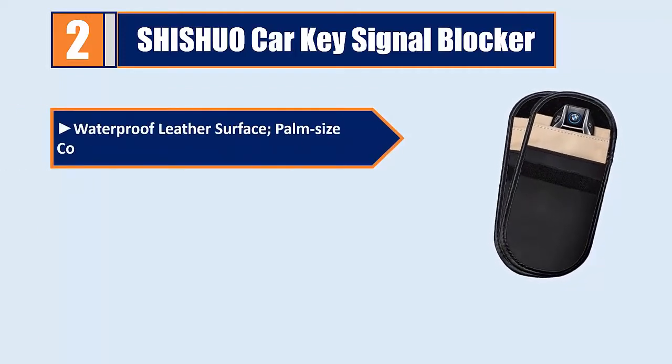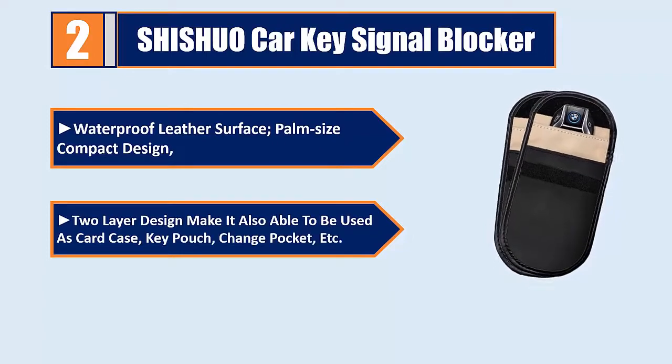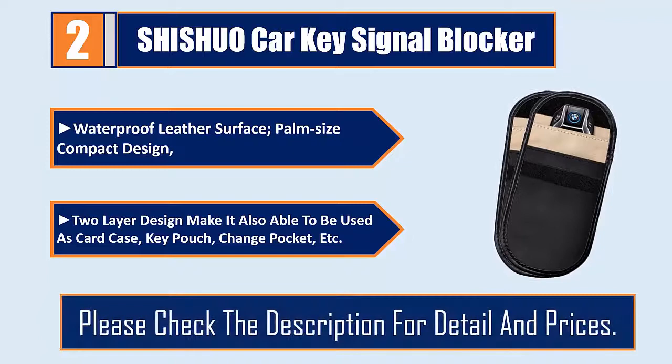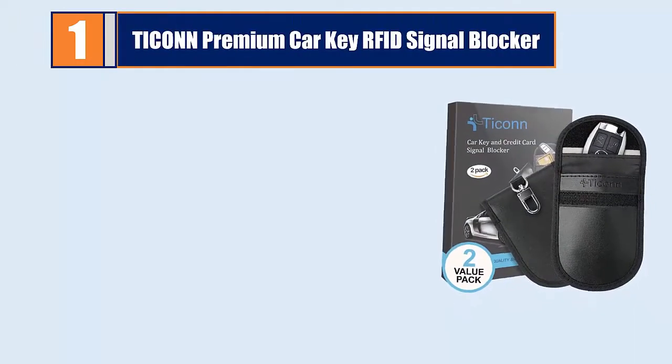Waterproof leather surface, palm-size compact design. Two-layer design makes it usable as a card case, key pouch, change pocket, and more. Please check the description for details and prices.